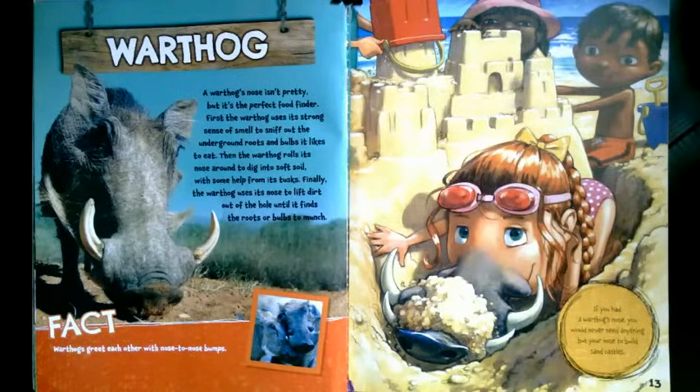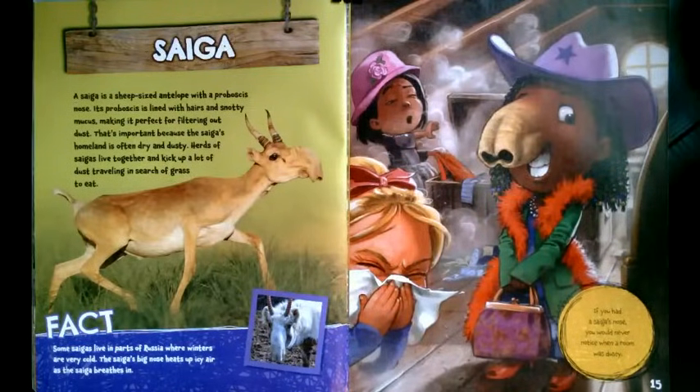What if you had a saiga nose? A saiga is a sheep-sized antelope with a proboscis nose. Its proboscis is lined with hairs and snotty mucus, making it perfect for filtering out dust. That's important because the saiga's homeland is often dry and dusty. Herds of saigas live together and kick up a lot of dust traveling in search of grass to eat. Some saigas live in parts of Russia where winters are very cold. The saiga's big nose heats up icy air as the saiga breathes in. If you had a saiga's nose, you would never notice when a room was dusty.